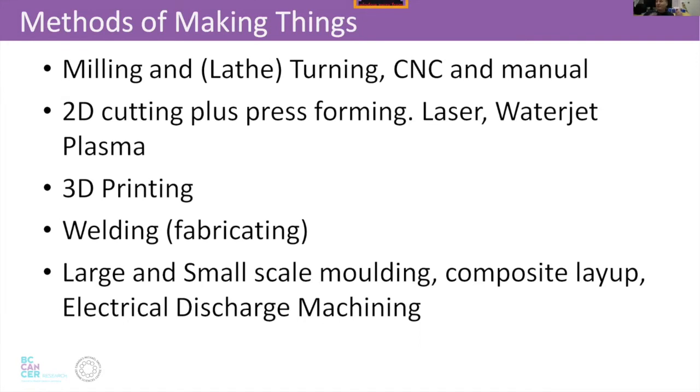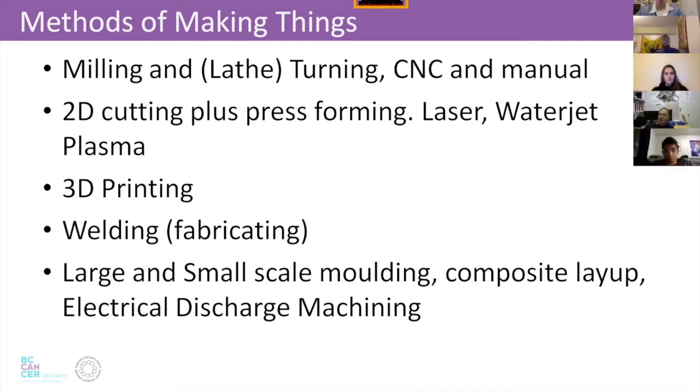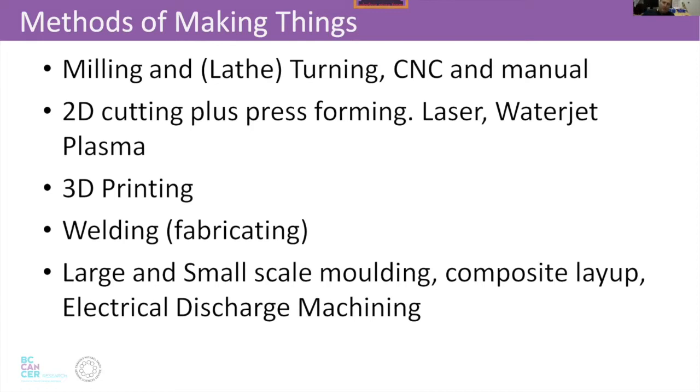What are our methods? In small quantities, we make things by traditional machining — milling and turning, manual or CNC. We can do 2D cutting: laser cutting, water jet cutting, plasma cutting. We can do 3D printing, which is very useful but possibly overhyped. Welding and fabricating structures together is important in certain contexts. Then there's molding — injection molding, large-scale molding, how kayaks are made, how small plastic parts are made — composite layups, and other types of machining.